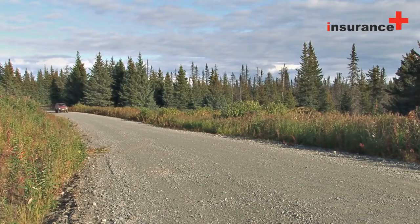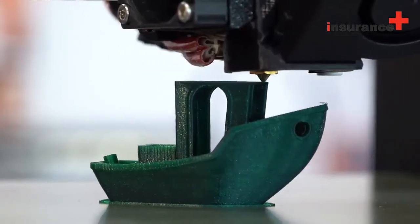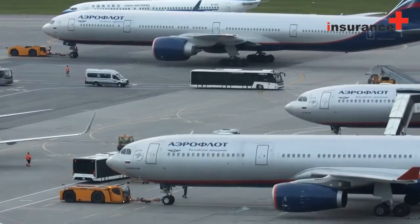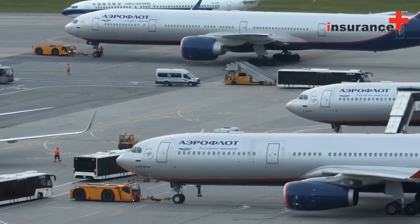4. Roadside assistance consists of mobile repair and towing services if your car breaks down on the road. Mechanics are equipped to change tires, fill up an empty tank, and assess mechanical problems. If they are unable to fix the problem on the side of the road, they will tow the vehicle to the nearest repair facility.